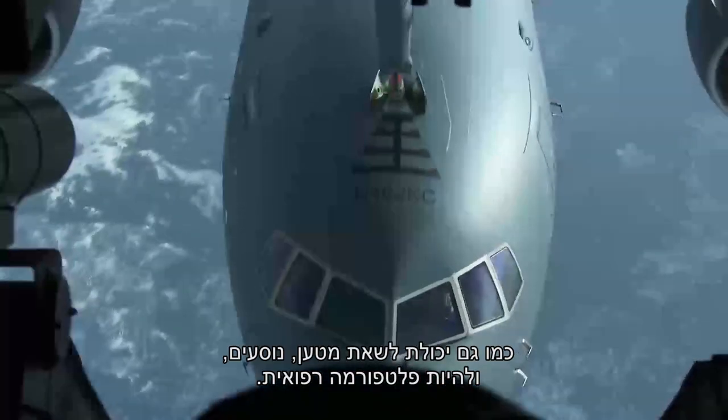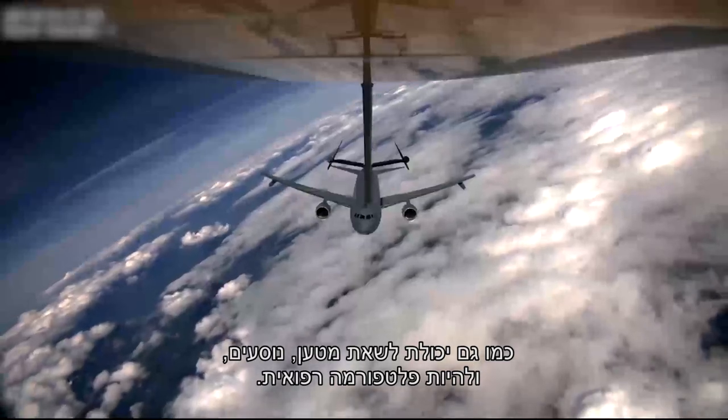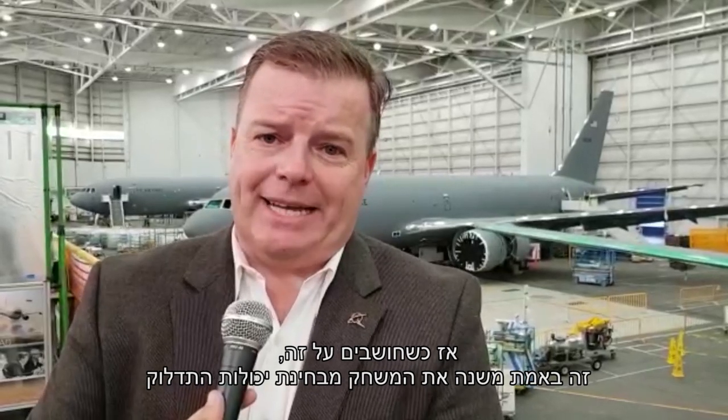It also has the ability to carry cargo, passengers, and serve as a medical platform. So when you think about that, it's truly a game changer from a tanker standpoint, and we're pretty proud of that aircraft.